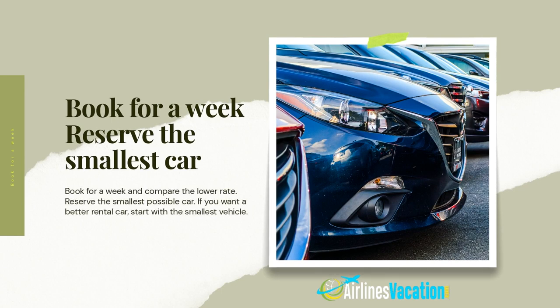Book for a week and compare the cheapest rate. Reserve the smallest possible car — if you want a better rental car, start with the smallest vehicle. On a busy holiday weekend, a rental location can run out of cars in a certain class, meaning they have to give customers the keys to more expensive vehicles and might upgrade you to a bigger vehicle at no extra cost.